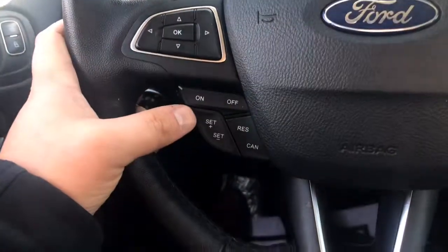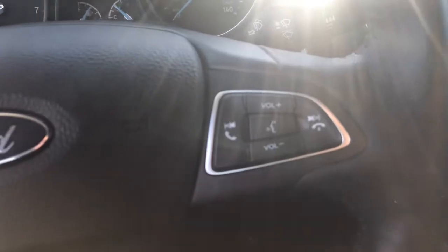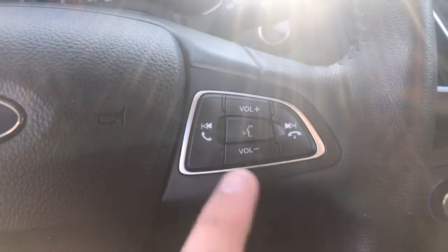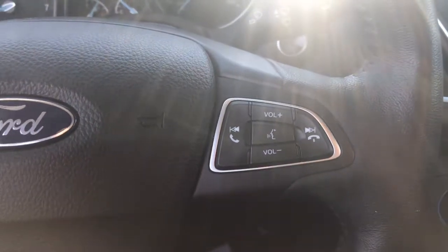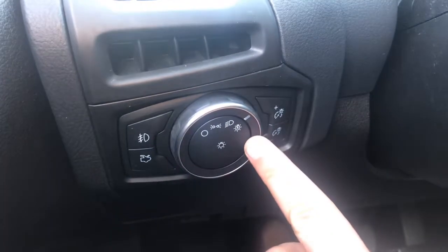On the bottom left side of the steering wheel, you do have cruise control functions, and on the right side, you do have hard controls for your audio — volume, call hang-up, forward and back. And then over here on the left side, it does come with automatic headlights, which is displayed right here as well.